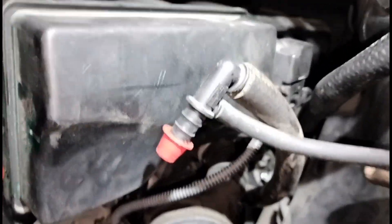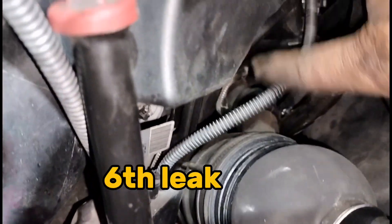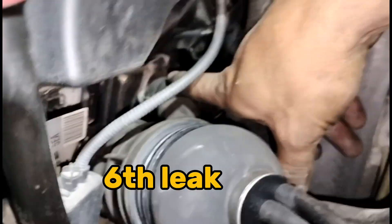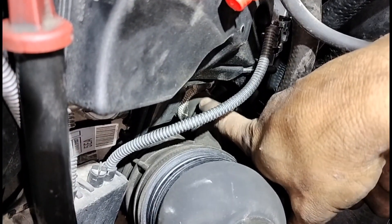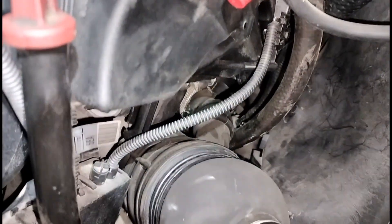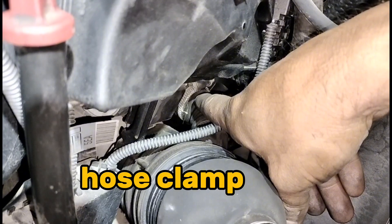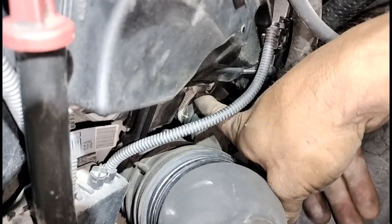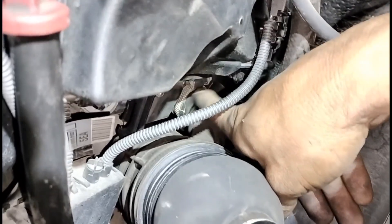Now we've fixed that leak on the connector hose over here. There was another small leak on the big hose that goes over here on the top, so I just tightened it up a little more so it won't leak.